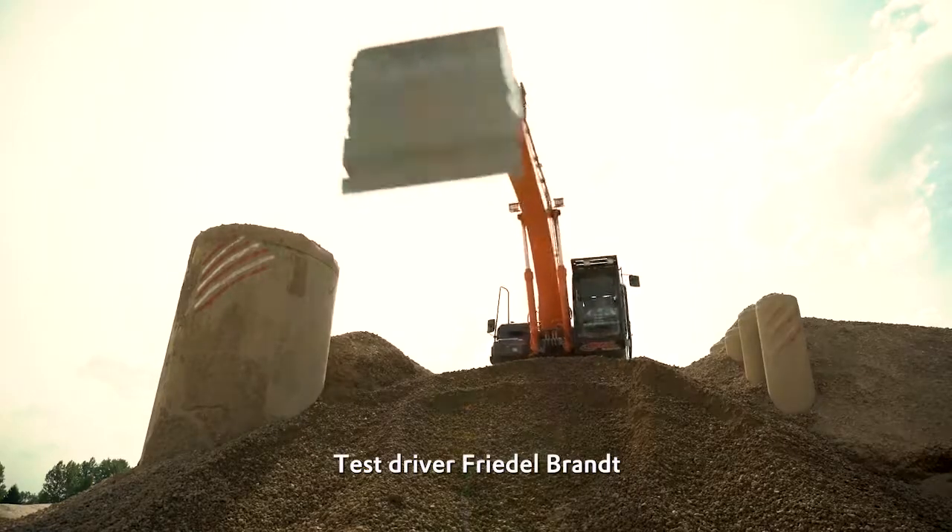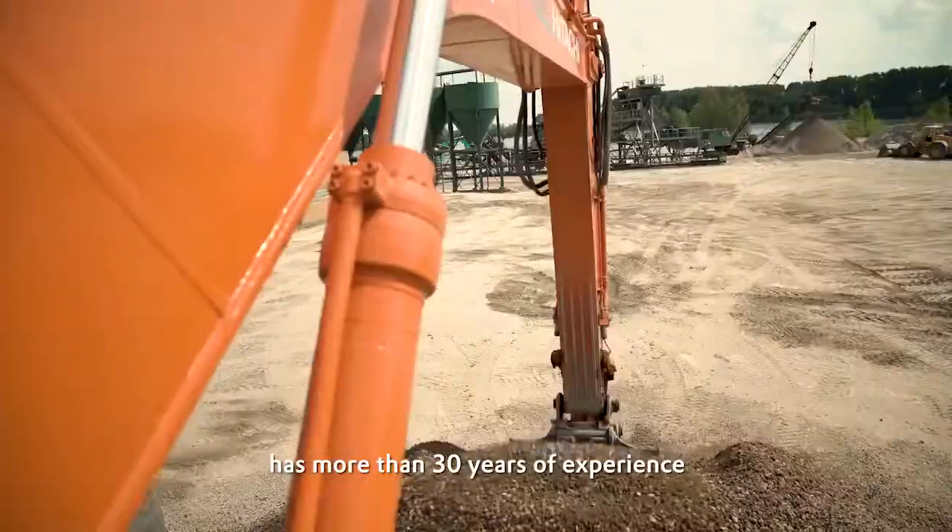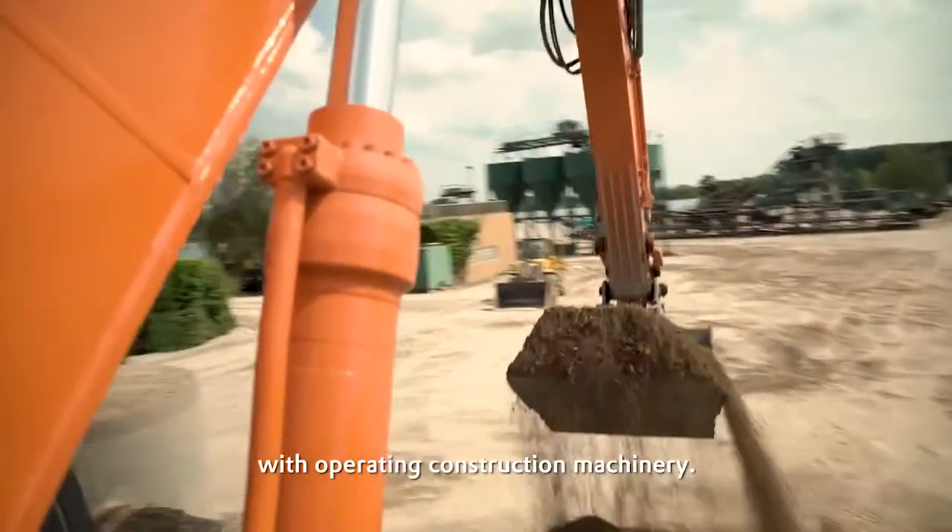Test driver Friedel Brandt has more than 30 years of experience with operating construction machinery.